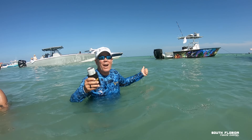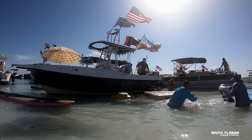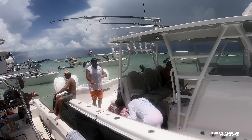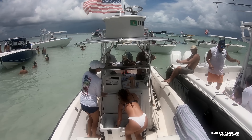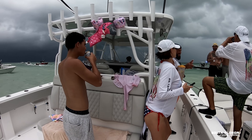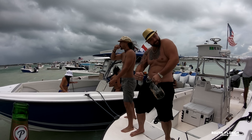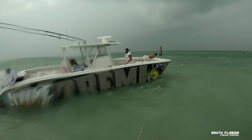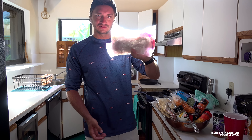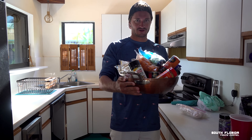Before we cook the mutton, here are a couple of quick scenes from the sandbar that day — everything's great, it's an awesome day.